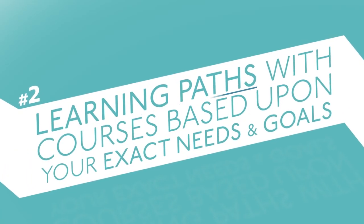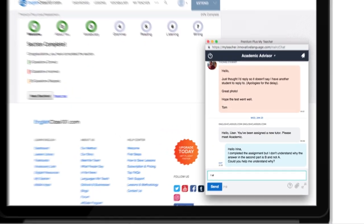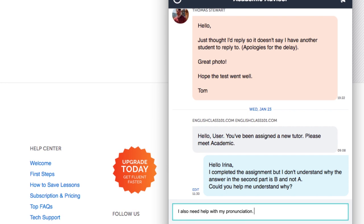Number two: learning paths with courses based upon your exact needs and goals. Simply tell us your goals and we will identify the best courses and study plan to help you reach them in the shortest time possible. Even though you are technically learning a language on your own, our team is always here to help and make sure you reach your goals fast.